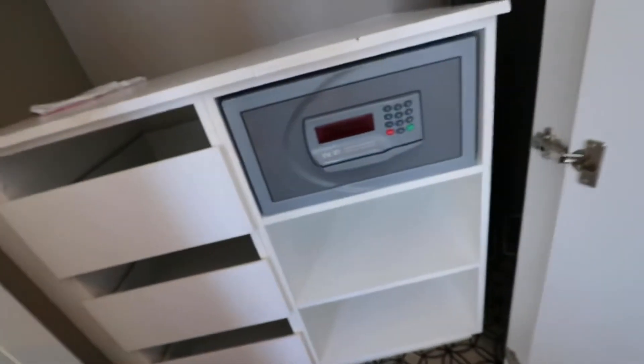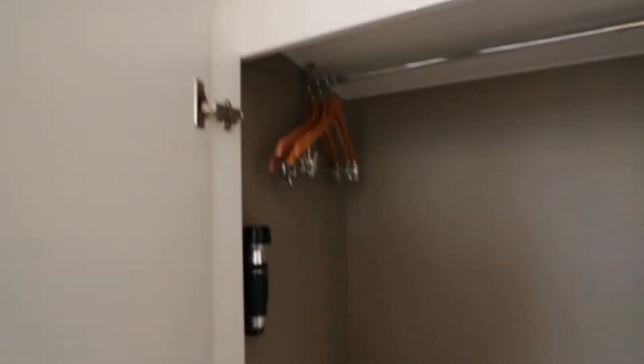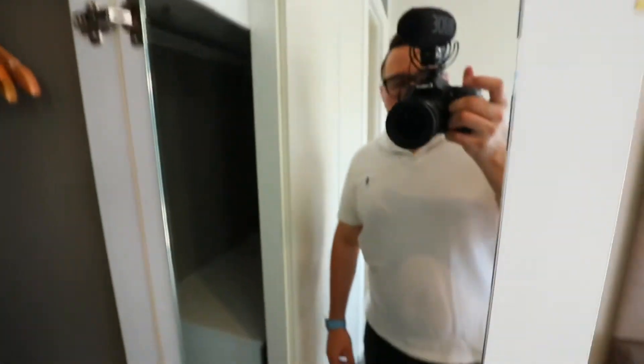Much better, guys. So let me show you the wardrobe over here. You've got a safe — a nice safe — hangers, laundry service, the iron over there, iron board, and plenty of space to put your clothes. Very nice. And there's an extra mirror inside — look at how beautiful you are.